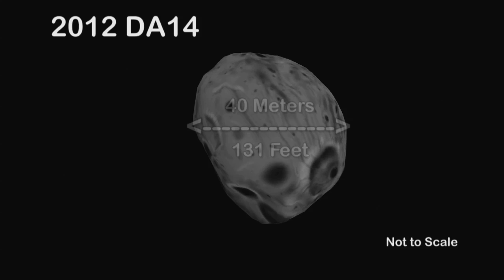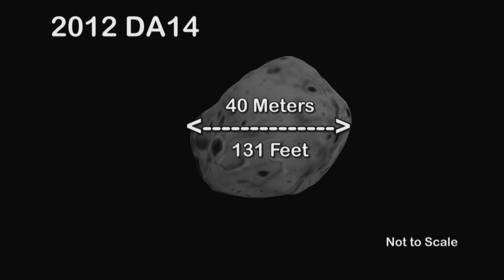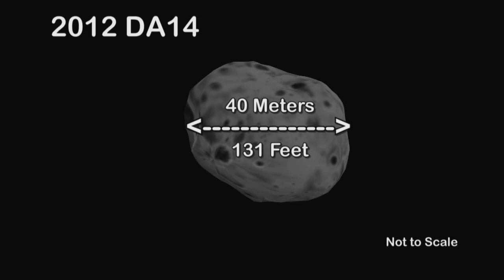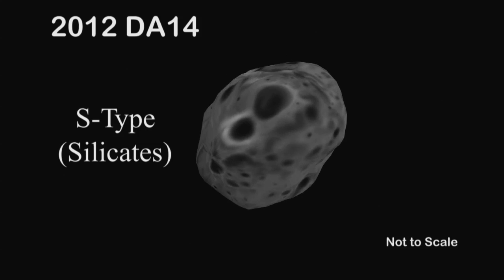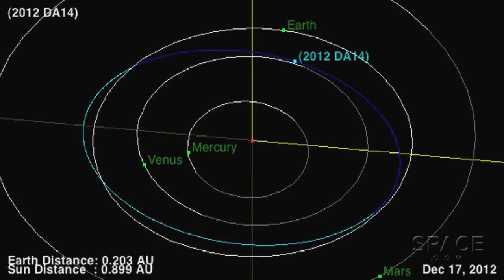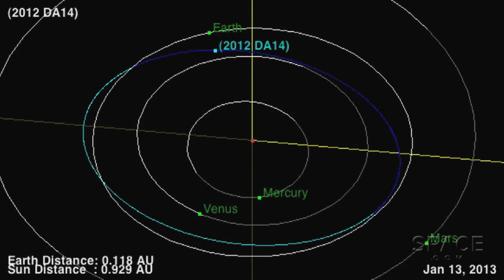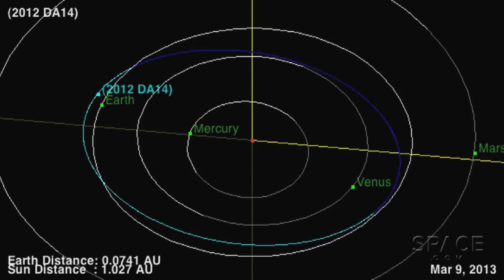2012 DA14 is a 40-meter sized object — about half the size of a football field in diameter. It's thought to be, like most asteroids, a so-called ordinary chondrite, S-type — S-type for silicates. It's going to pass within 4.4 Earth radii of the Earth's surface, so that's extremely close.